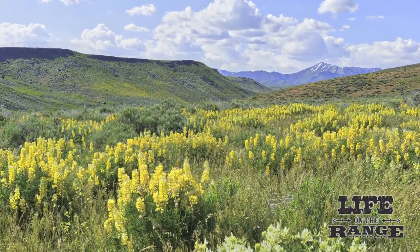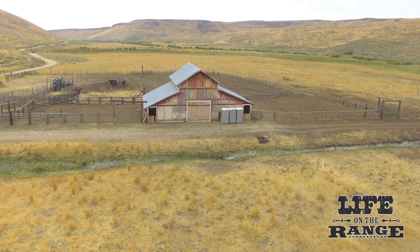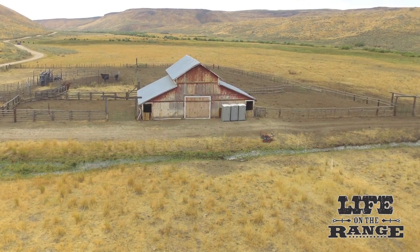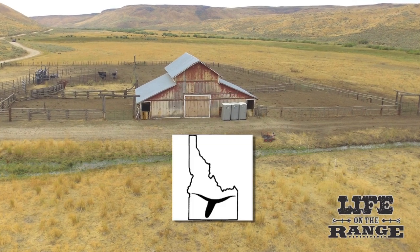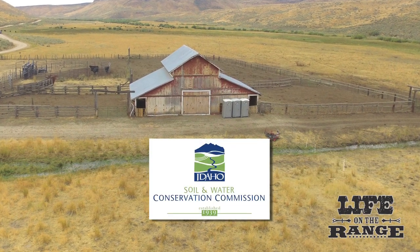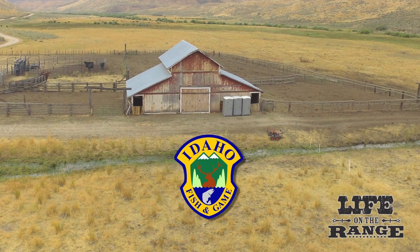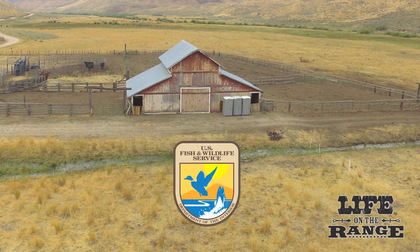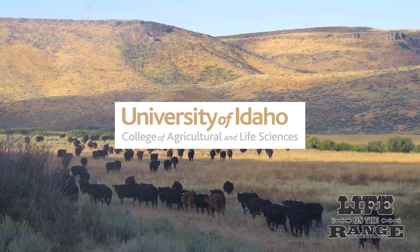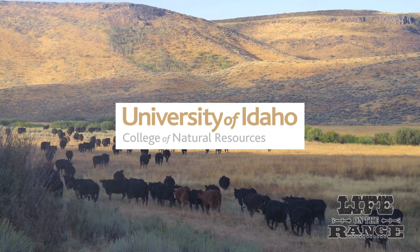Management, research, and education functions at Rock Creek Ranch are overseen not only by the Wood River Land Trust, the Nature Conservancy, and the University of Idaho, but also by a diverse advisory committee including the Idaho Cattle Association, NRCS, Central Idaho Rangeland Network, Idaho Soil and Water Conservation Commission, Idaho Rangeland Resource Commission, Idaho Fish and Game, and the U.S. Fish and Wildlife Service. The University of Idaho Rangeland Center brings together research from the College of Agriculture and Life Sciences and the College of Natural Resources.